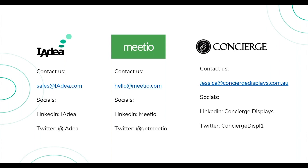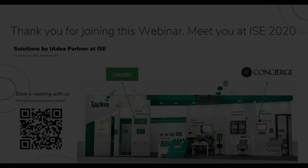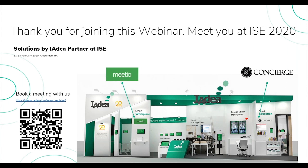We've covered all of our questions for today. If you have further questions, feel free to contact us through the email listed. Before the end of the webinar, we'd like to invite you to visit the IAdea booth at ISE 2020. You'll be able to see and try all IAdea, Meetio, and Concierge solutions on our booth — by scanning the QR code or clicking the link, you'll receive a free ISE ticket from IAdea. Looking forward to seeing you soon, and thank you again for joining us today.